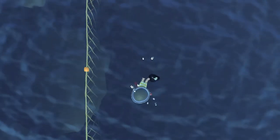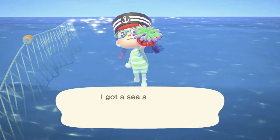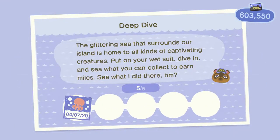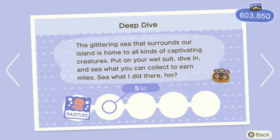The underwater part is more interesting than it was. Midsummer swimmer — it's winter! I think they maybe forgot that half of this game is in the Southern Hemisphere. The glittering sea surrounding our island is home to all kinds of captivating creatures. Put on your wetsuit, dive in, and see what you can collect to earn miles.